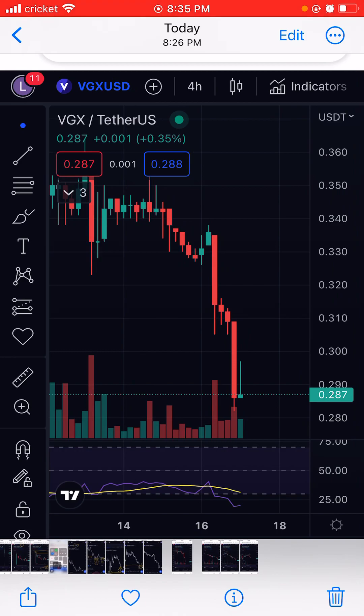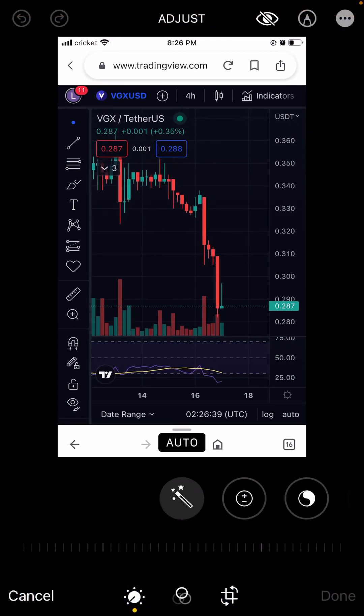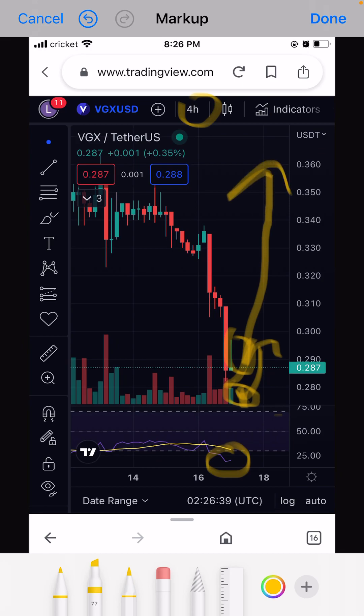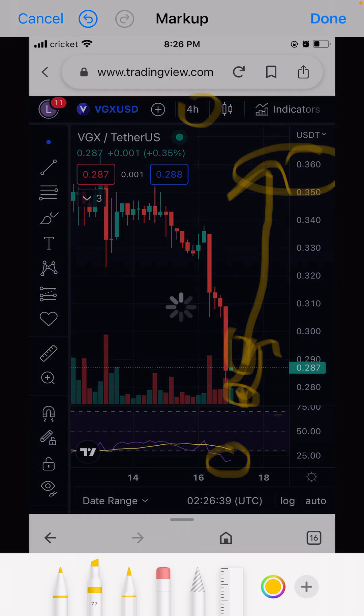Let's go to the RSI. On the four-hour chart, this coin is oversold — it's under 25 right now. But we see something like a reversal: green candlesticks forming. If this continues with more green candlesticks, it could pump back to around 36 cents.